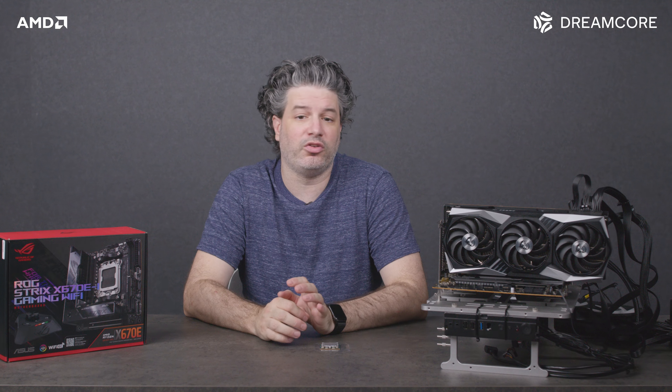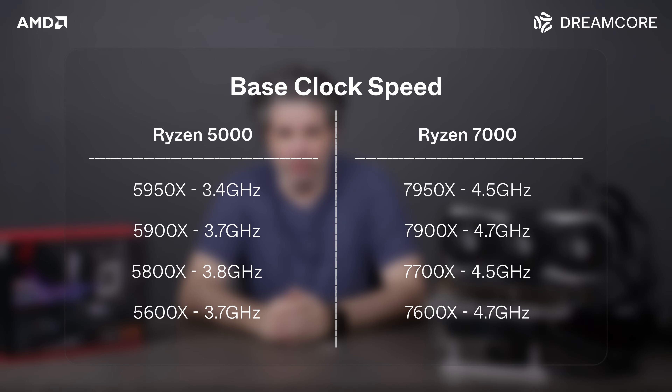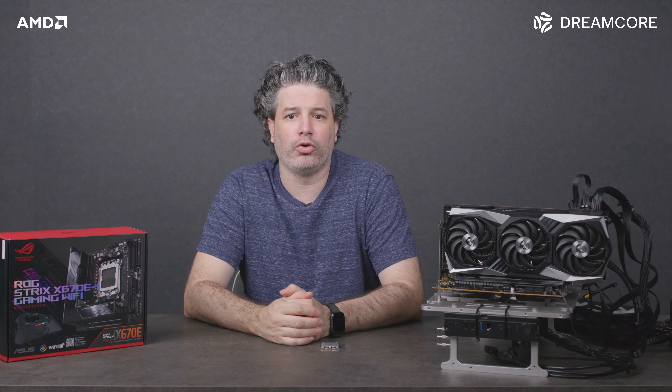There's also improved clock speed, which brings an increase in power consumption, plus significant motherboard requirement changes with the Zen 4 CPUs. Base clock speeds are 1 GHz higher than the 5000 series, while max boosting frequencies are several hundred MHz higher. This is also possible due to higher power limits.